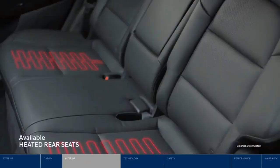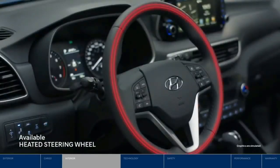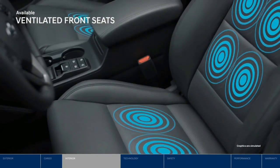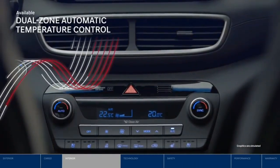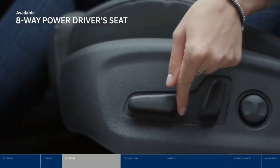During brisk Canadian winters, heated front and rear seats will provide welcome comfort, and the heated steering wheel will help keep hands toasty warm. As temperatures heat up, ventilated front seats let air circulate to help keep you cool. No matter the season, you and your front passenger can set your own preference with the dual-zone automatic temperature control.